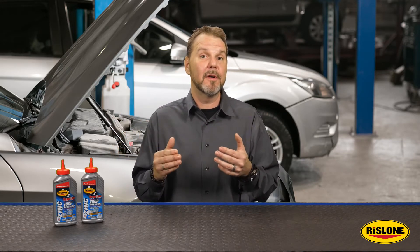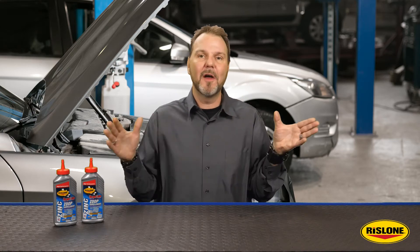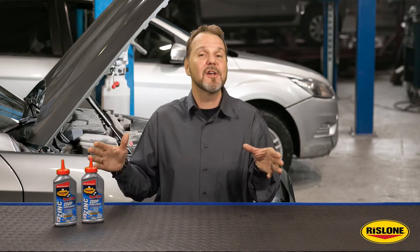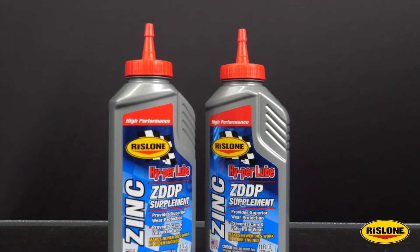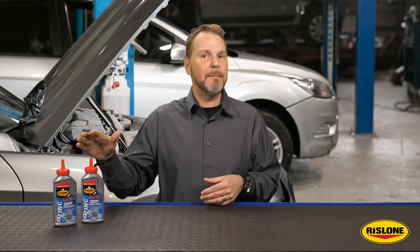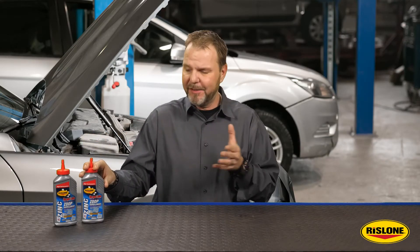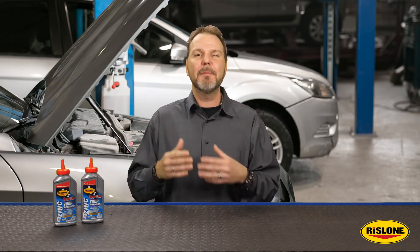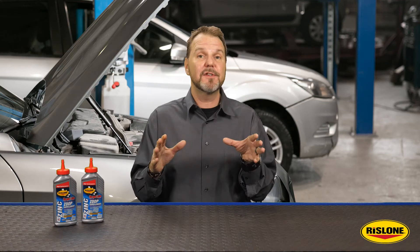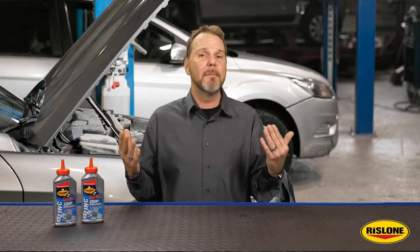This is especially important at engine startup when most wear occurs. That's why they say one of the worst things you can do is start your engine. These special additives also prevent oil thinning at high temperatures where normal oil fails. ZDDP is basically a combination of zinc and phosphorus. When put under pressure, like between a flat tappet camshaft and a lifter, it attaches to the metal surfaces and becomes a sacrificial wear material.